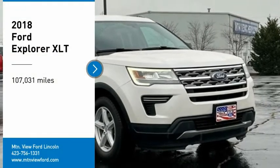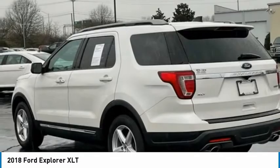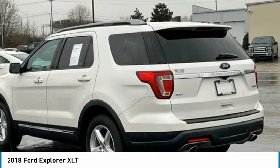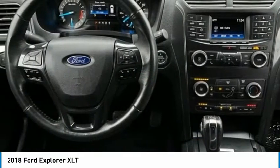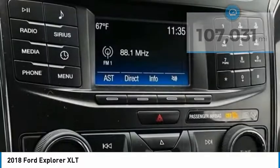Looking for the right vehicle? Check out the 2018 Explorer. You've got a lot of capabilities to call on in a Ford Explorer. Don't underestimate your choices. This vehicle has less than 110,000 miles. Here are some of this vehicle's great options.